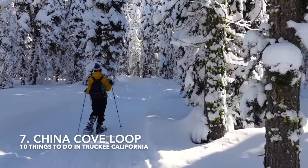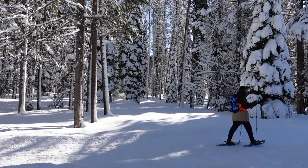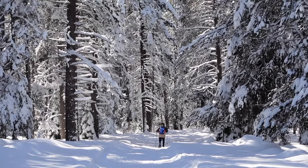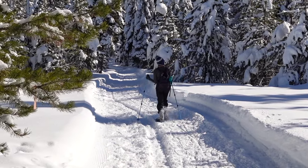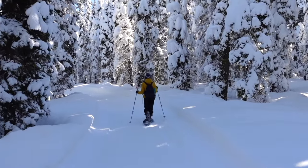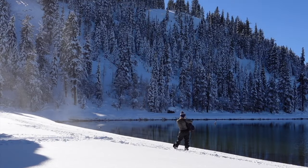Number seven is China Cove Loop. The China Cove Trail is an easily accessible three-mile trail that loops around Donner Memorial State Park. This is also another great area for snowshoeing. The snowshoe hike is perfect for beginners and it's incredibly scenic, especially when the towering pine trees that frame the trail are blanketed in snow. Along the loop are numerous mini trails that veer off the main loop and lead to Donner Lake.